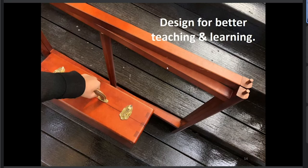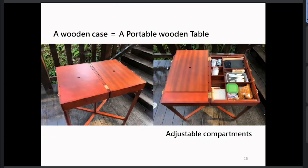With school teaching practice, we realized mobile learning is a necessary change in the way of teaching. So we designed a case that could meet a teacher's needs while teaching on-site. The equipment has two parts — a wooden case and a base — that can be assembled into a portable wooden table with an adjustable compartment, providing an easy way to store tools, objects, and even books.